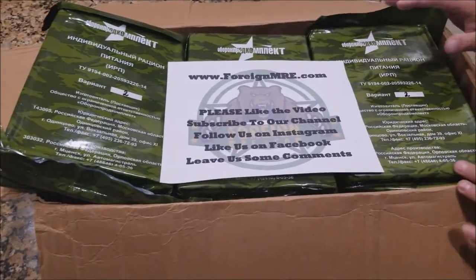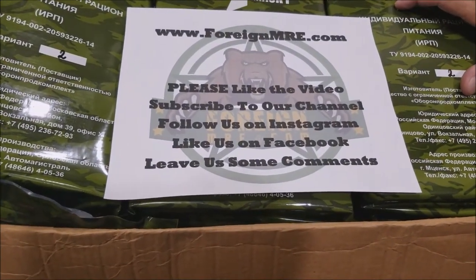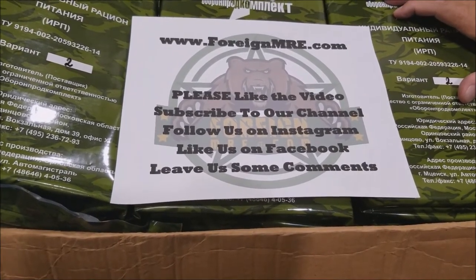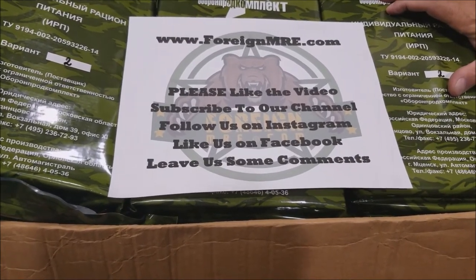As always, you can get your fresh ration at a discounted price at ForeignMRE.com. Please like the video, subscribe to our channel, follow us on Instagram, like us on Facebook, leave us some comments. Let us know what your favorite ration is. Thanks for watching.